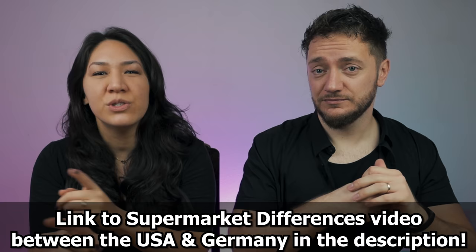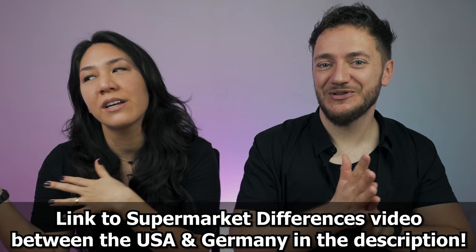There are a lot of little differences that we could go on and on about. We made a video specifically dedicated to supermarket differences, and you can check that out if you're interested.